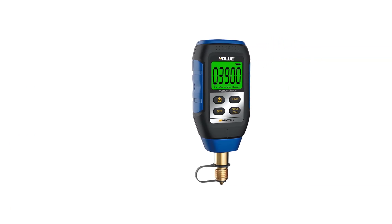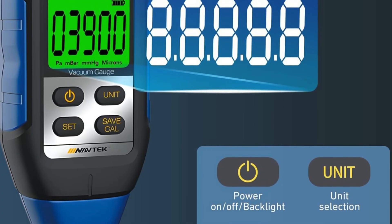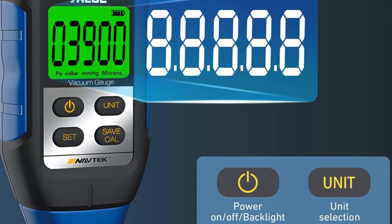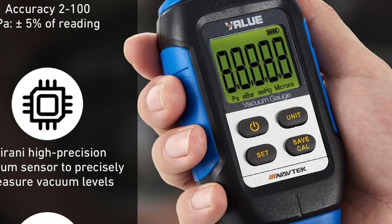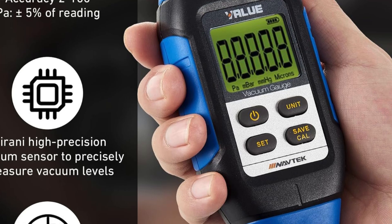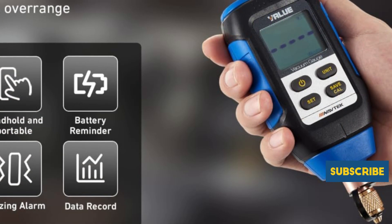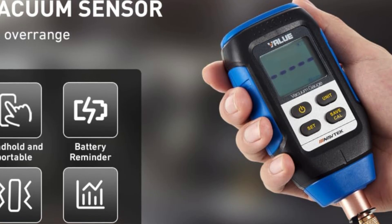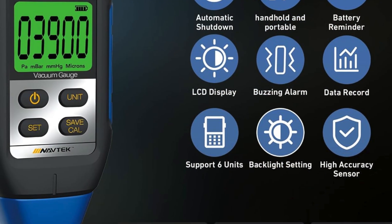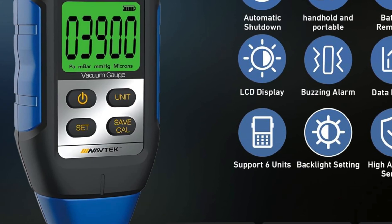You'll appreciate the 0.5 second response time, along with the convenient buzzer alarm that alerts you when you hit your evacuation target. Each package includes everything you need: the vacuum gauge, 3 AA batteries, an extension connector, a T-fitting, instructions, and a portable tool bag for easy transport. Operating efficiently in temperatures between 32°F and 122°F and boasting 2% accuracy, the Wiskul Digital Vacuum Gauge is undoubtedly a top choice for your HVAC needs. Elevate your work efficiency and achieve outstanding results with this reliable tool.